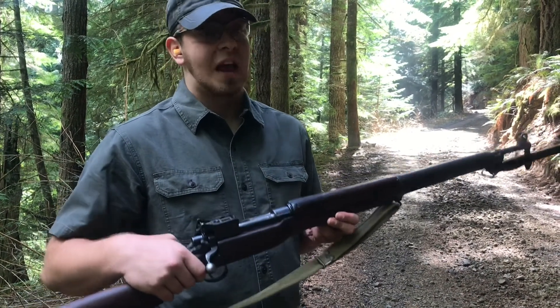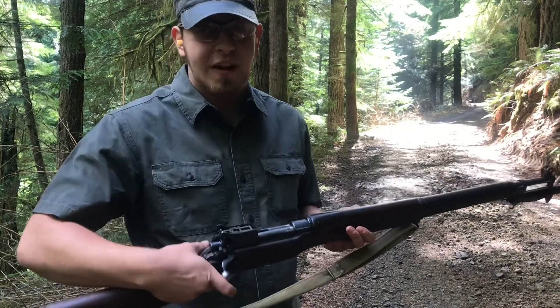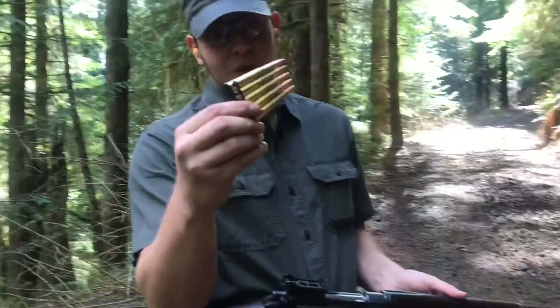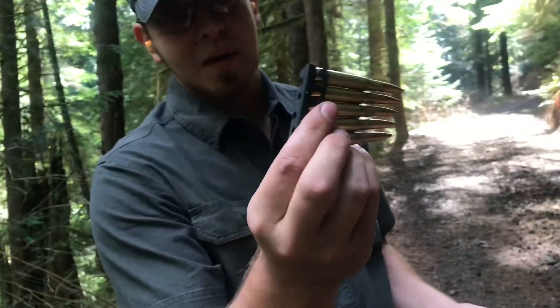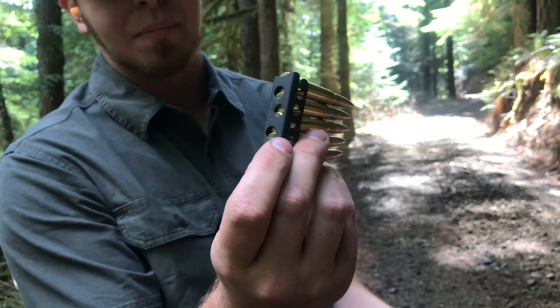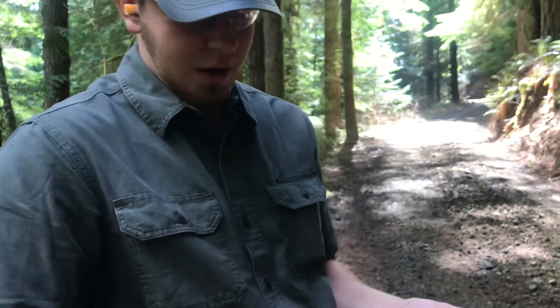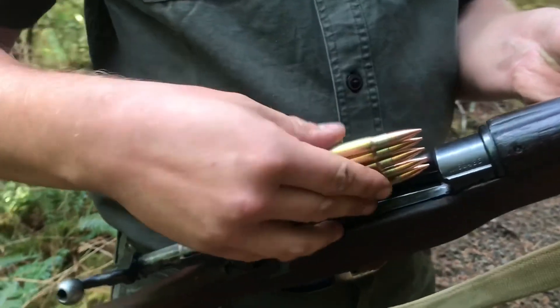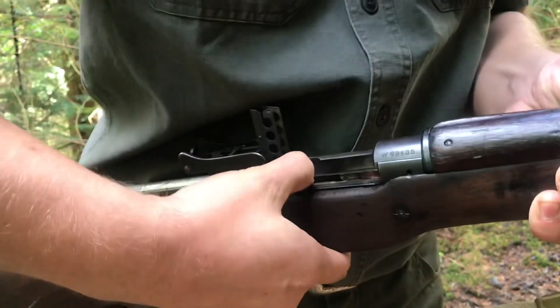Loading this rifle is pretty standard for Enfield fare — it only holds five rounds. You'll be using standard British stripper clips, and as I've mentioned in other videos involving British rifles, you want to be careful that the rims are lined up correctly. There's a notch here — you just set that in the notch.